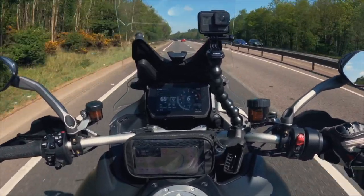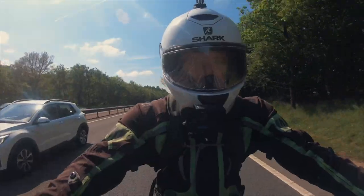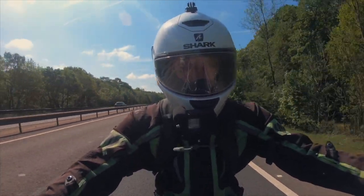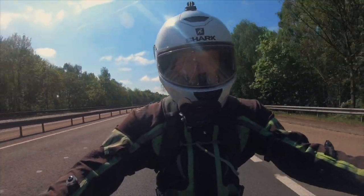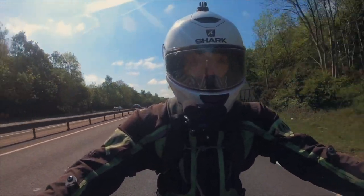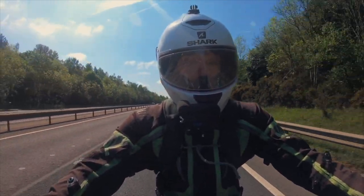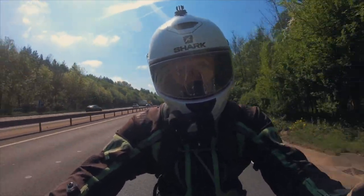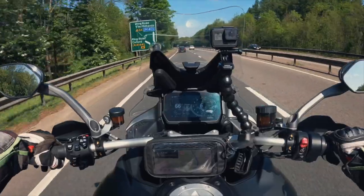Same as on the KTM 1290 Super Adventure — it's seamless. You just press set like normal cruise control and the radar takes care of the rest. Anything that improves safety on motorbikes without making it more complicated is a great thing. On the Ducati Multistrada with both rear and forward-facing radar — big thumbs up, five stars. It works seamlessly.